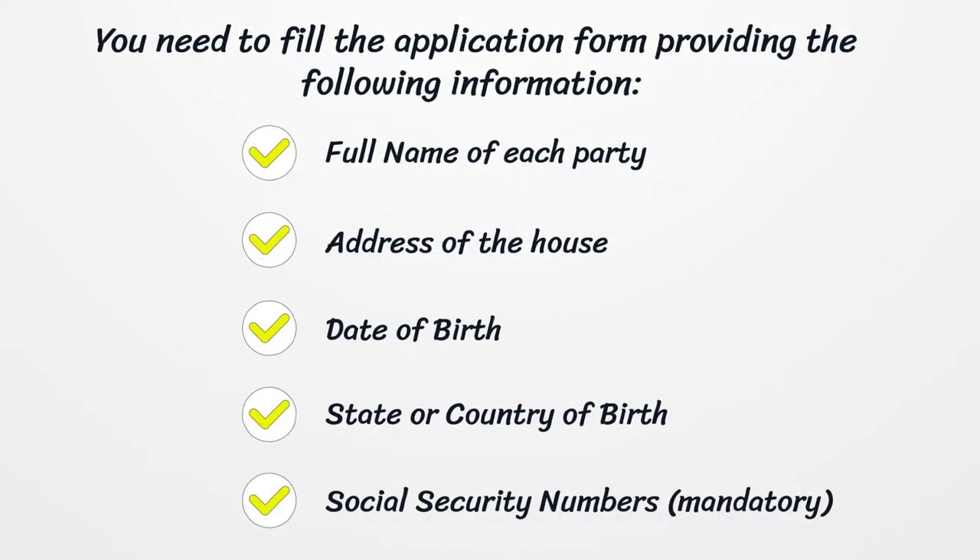You need to fill out the application form providing the following information: full name of each party, address of the house, date of birth, state or country of birth, and social security numbers, which are mandatory.